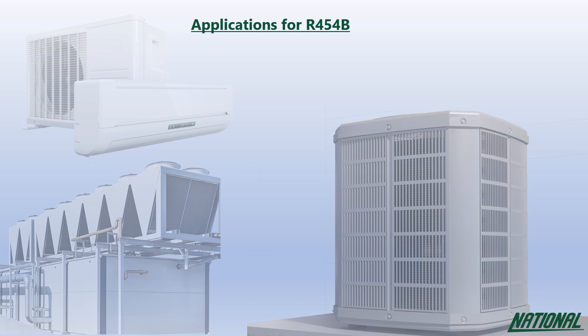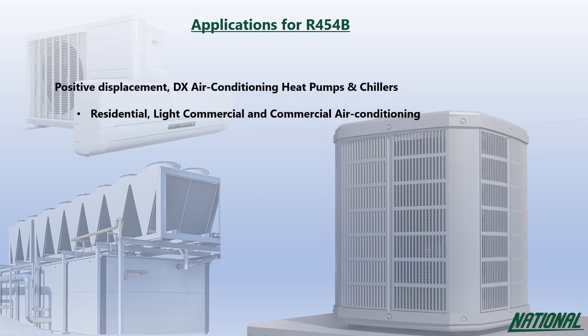Applications for R454B are limited due to its A2L rating, but where legislative and safety criteria are met, it can be used in positive displacement, direct expansion air conditioning, heat pumps and chillers in residential, light commercial, and commercial applications.